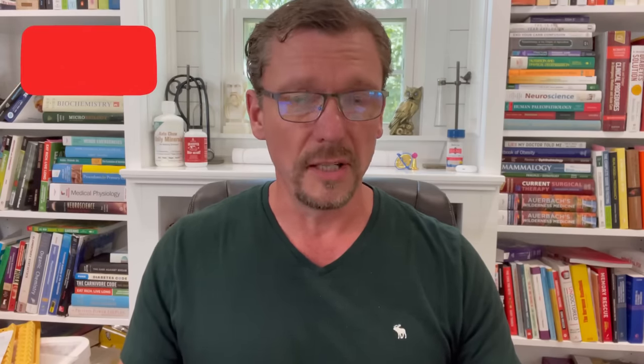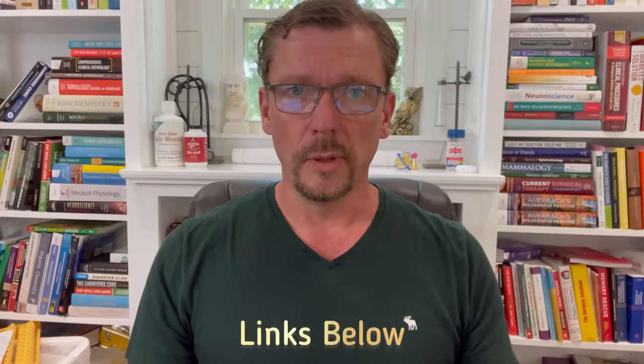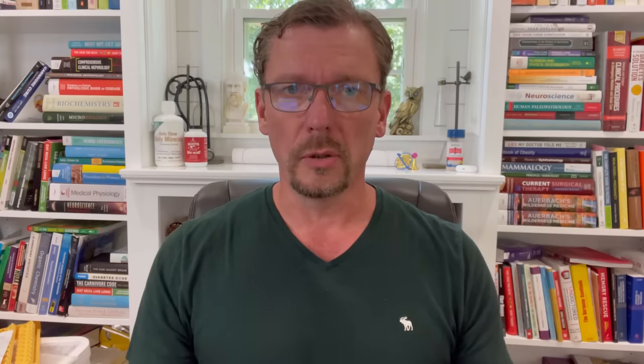I'm Dr. Ken Berry, a family physician, and this video is going to tell you what you need to know. This study was published in Current Opinion in Endocrinology, Diabetes, and Obesity. I've got a link down in the show notes that you can click on. When you click on that link, click the PDF — you can download a complete full copy of this study as a PDF.